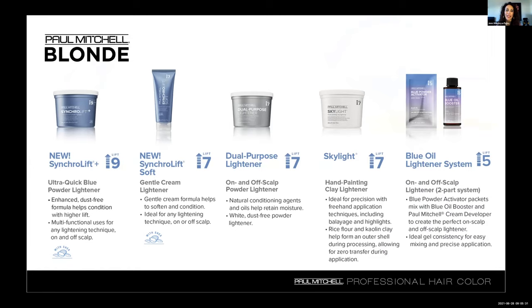SyncroLift Plus is one of our newer products and it's a nice dust-free formula. This is a multi-purpose use — you can use it on scalp or off scalp safely, and you'll find that you get up to nine levels of lift. The levels of lift you achieve are going to be dependent on the fabric of the hair — texture, density, and the guest's color history. You do get up to nine levels of lift with SyncroLift Plus and it happens rather quickly but, most importantly, it happens gently. We want to make sure we keep the integrity of the hair intact during the lightening process. We've added shea to the formula to help keep that great condition of the hair.